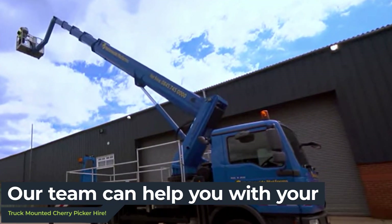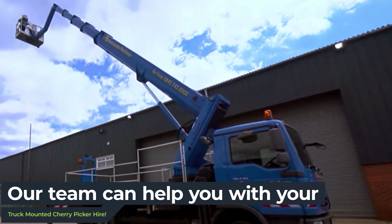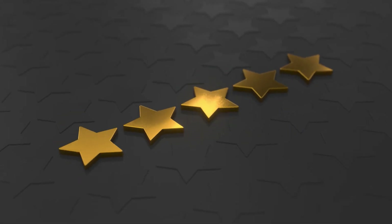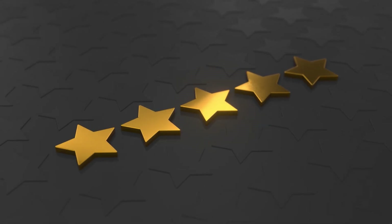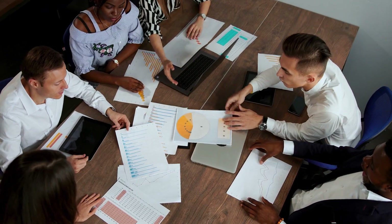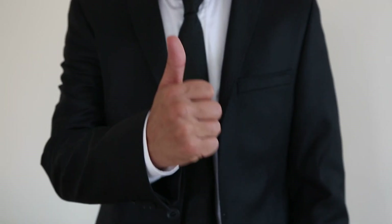Here at Aerial Lifts, our experienced expert team offer a variety of truck mounted cherry picker hire services to suit your needs. With five-star reviews and excellent testimonials from our customers, our dedicated team will provide you with the highest quality service possible. That's our guarantee.